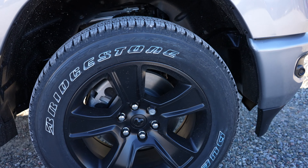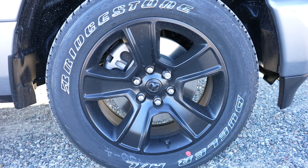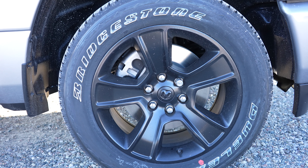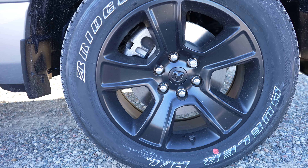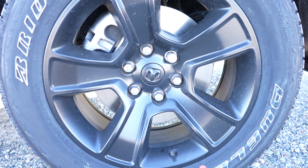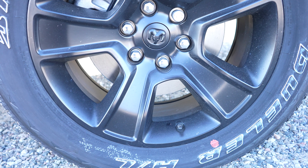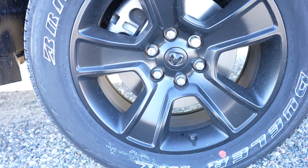Coming down to the wheel and tire setup, we have a really nice 20 inch black wheel on some Bridgestone Dueler HLs, and the tire size on that is 275/55 R20.